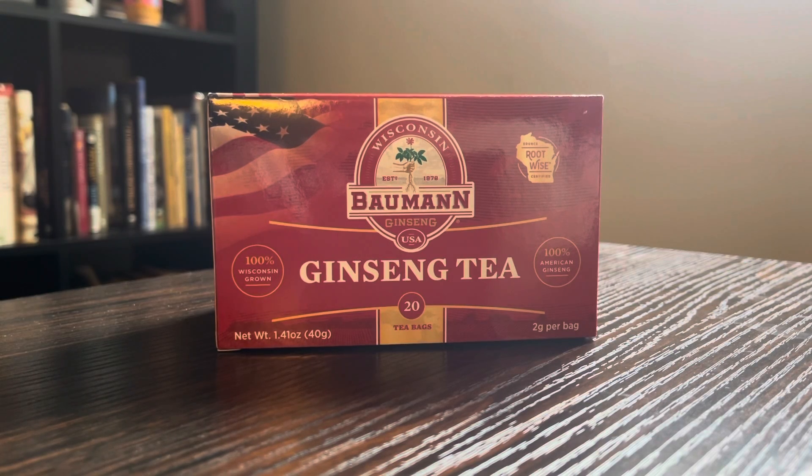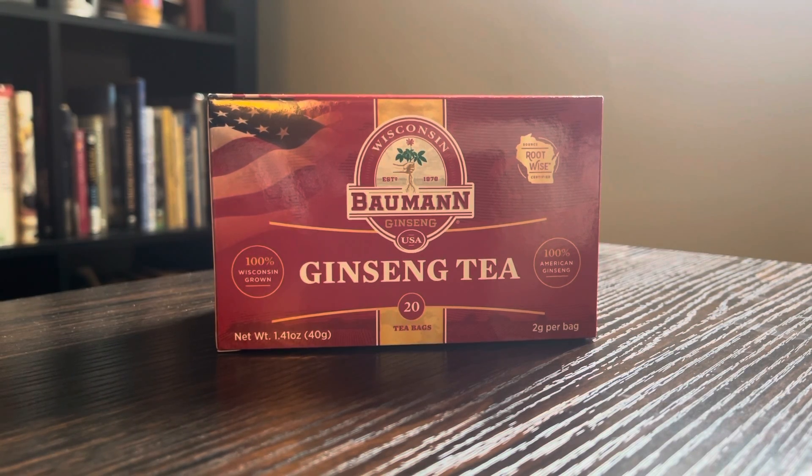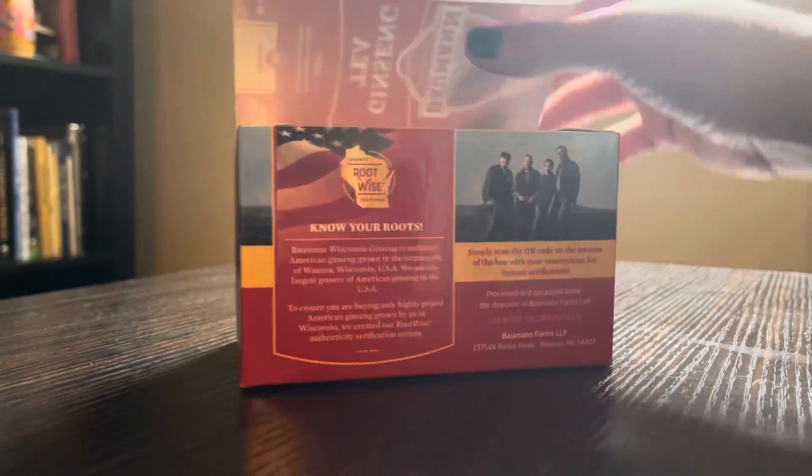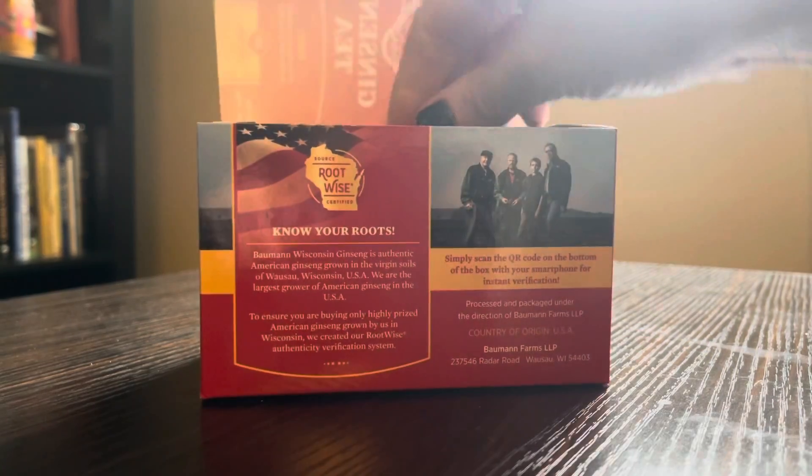Today I want to talk a little bit about American ginseng tea. Just to be clear, different varieties of ginseng do have different potential health benefits. So with the American variety, it can possibly enhance short-term memory, cognitive function, and alertness.